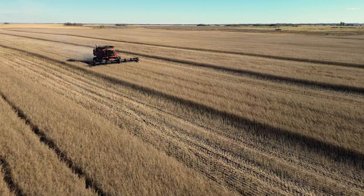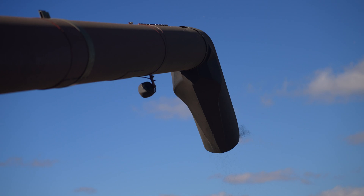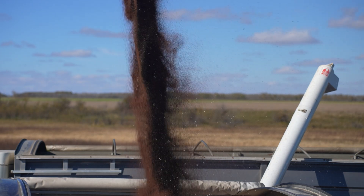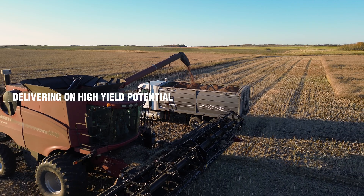We're off to the races. Looking pretty good. There's lots of things I look for when I'm selecting my canola. I think the first and most obvious is yield — yield is number one, yield is king. DK 400 and DK 401 TL have delivered on the high yield potential.